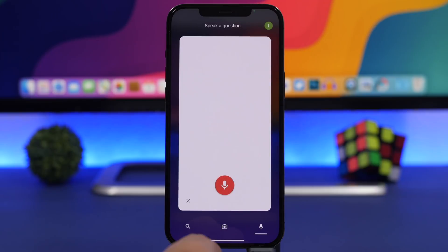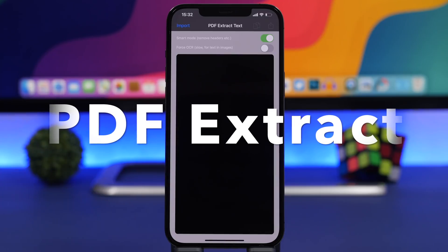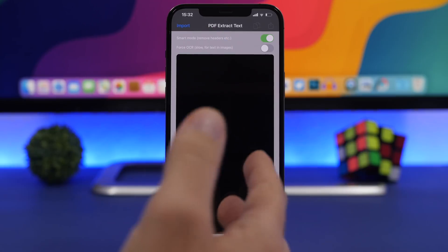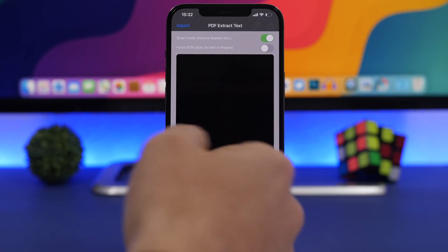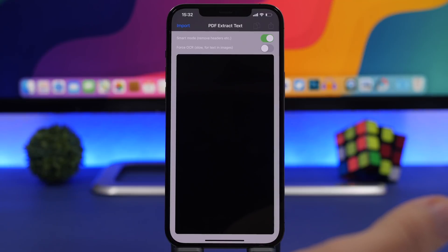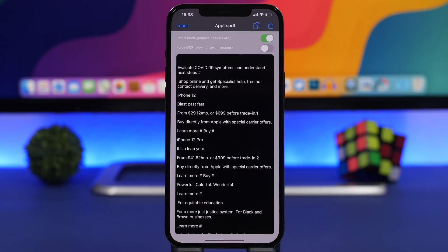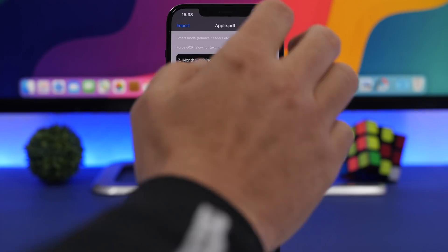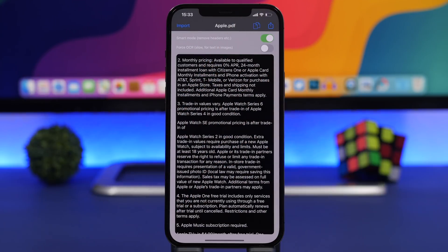You can also dictate to Socratic, which is very useful. Next up is PDF Extract. This app allows you to extract text from PDF files — so if you have a PDF of an article or something for school, you can extract the text and save it to another file like Word or a text file. You just tap the import button, choose the PDF from your files app, and it extracts all the text. Then you can share it as a file, as text, or copy it and paste it into Notes anywhere you want.